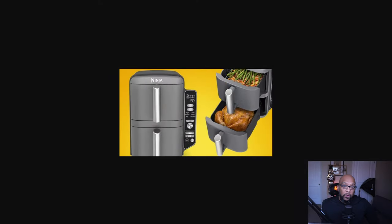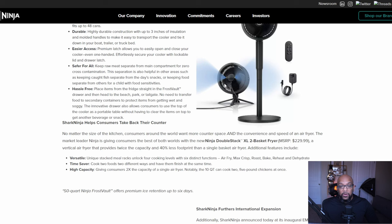Ninja says this is the industry's first vertical double-stacked air fryer, and when it's released it's going to sell at an MSRP of $229.99.